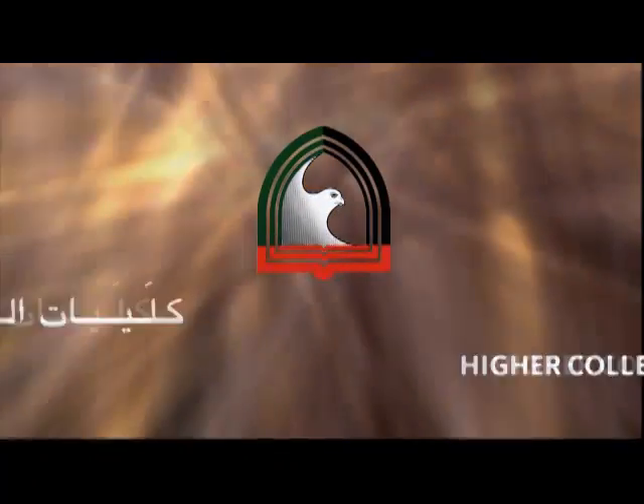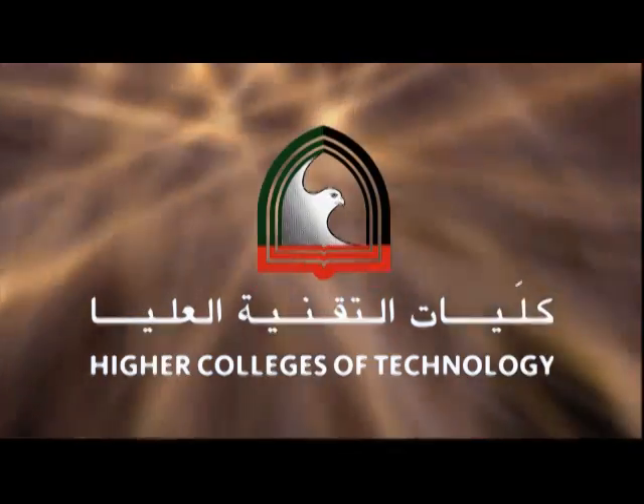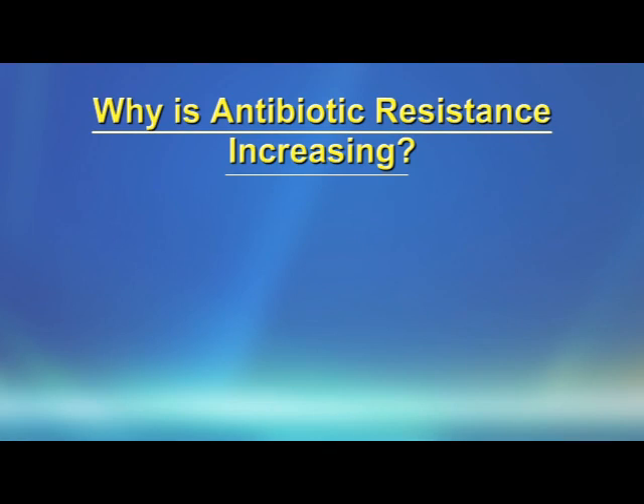This learning object is a production of Abu Dhabi Men's College Center of Excellence for ICT and Learning Technology. In this podcast I would like to explain why antibiotic resistance in bacteria is increasing and what we can do.